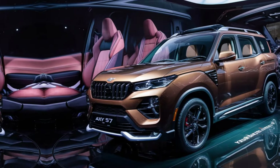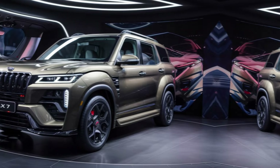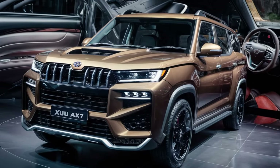For 2024, Mahindra has added a few new features to the AX7 variant. These include some minor interior upgrades and the option for a black exterior package. It's worth noting that there have been no major changes to the core specifications of the car.